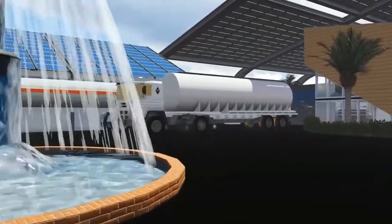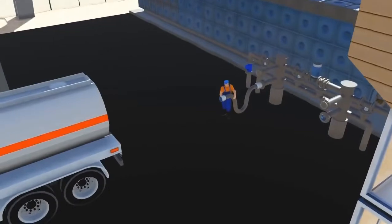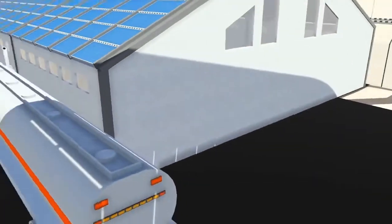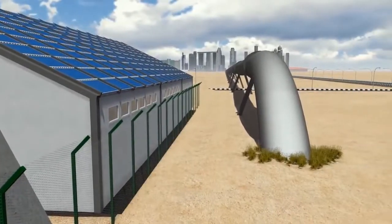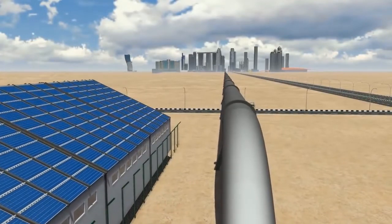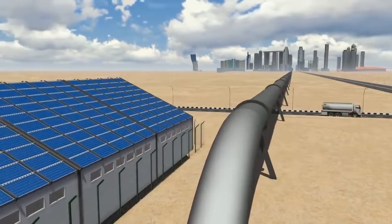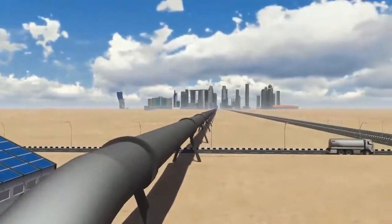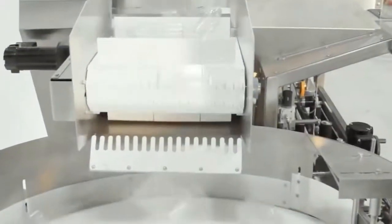The water generated can be used and/or transported in several ways: it can be trucked to any required destination, or piped to other cities directly from the water station using existing water mains, or it can be bottled.